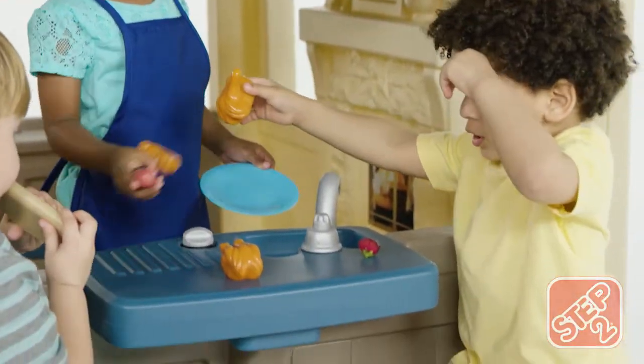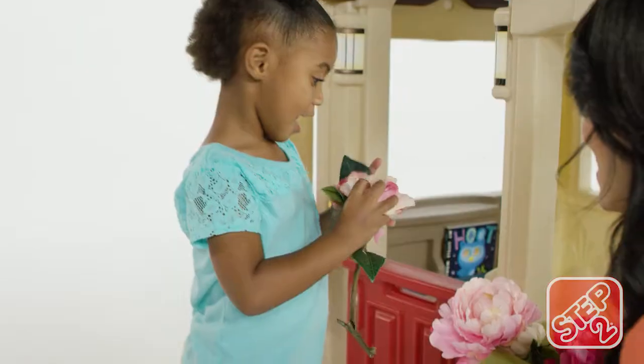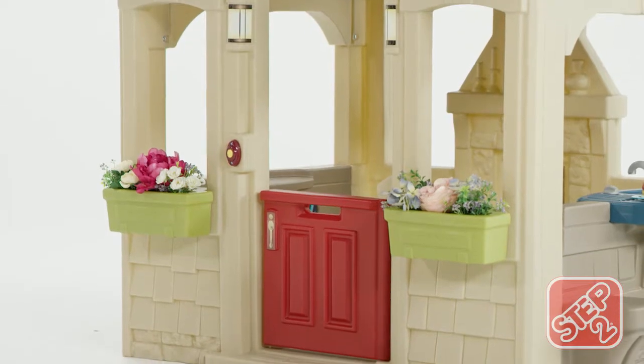Use a molded-in grill and sink to cook up some treats. Then move to the tabletop and benches and take a seat. Two planter boxes allow kids to plant real or pretend flowers and show off their green thumbs.